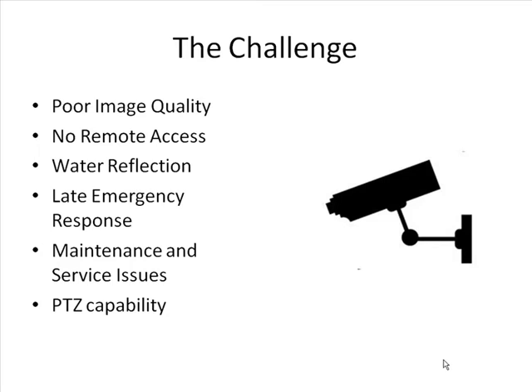The Challenge. In the original analogue-based surveillance system of GB Marina, the clarity of recorded images was limited and remote access for staff and customers alike were not available. Due to cabling difficulties, the wharf had no CCTV coverage, which is needed to stop theft. Furthermore, PTZ capabilities were absent due to the high cost of marine-grade mechanical PTZ solutions.